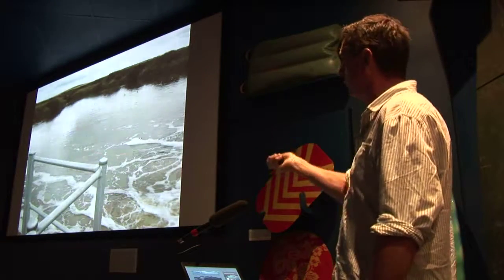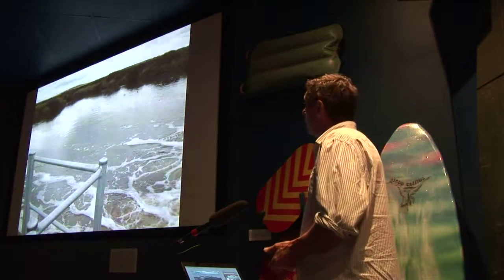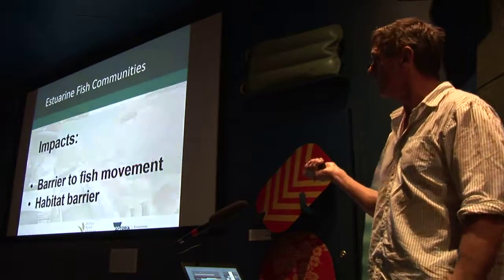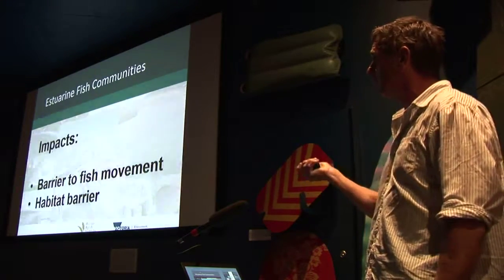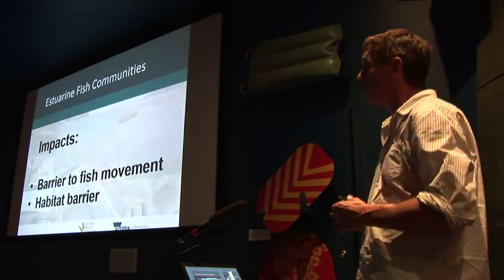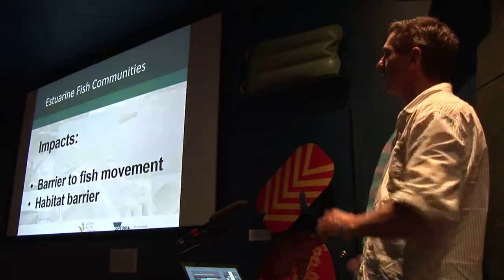There's a pool just downstream of the barrage where you get lots of estuarine fish species. The two main impacts of the barrier are: first, it's a barrier to fish movement — particularly those diadromous fish species trying to get back up into fresh water, and it hasn't drowned out for about three and a half years. Second, it's a habitat barrier — it's stopping the estuary extending 15 kilometres upstream where it historically would have been, and therefore also stopping all those fish species that historically went all the way up to Geelong.